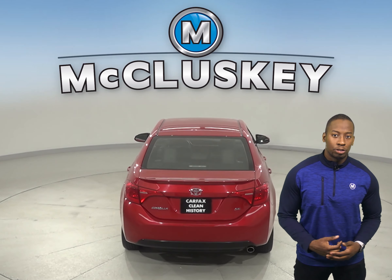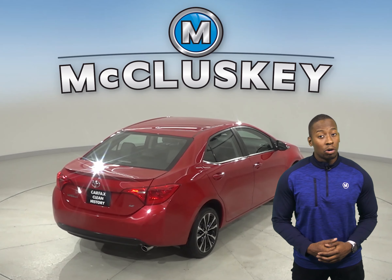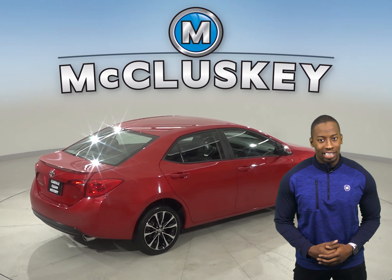This Corolla has adaptive cruise control and a rear view camera, as well as traction control and braking assist.